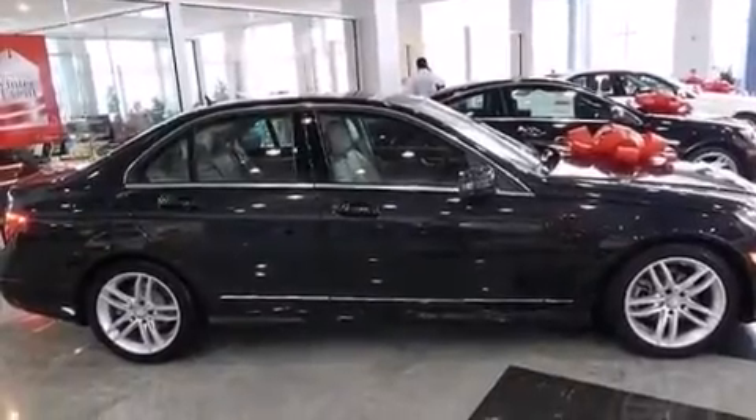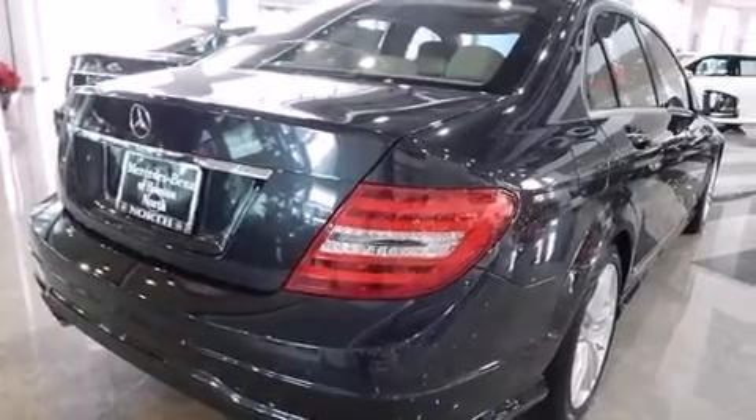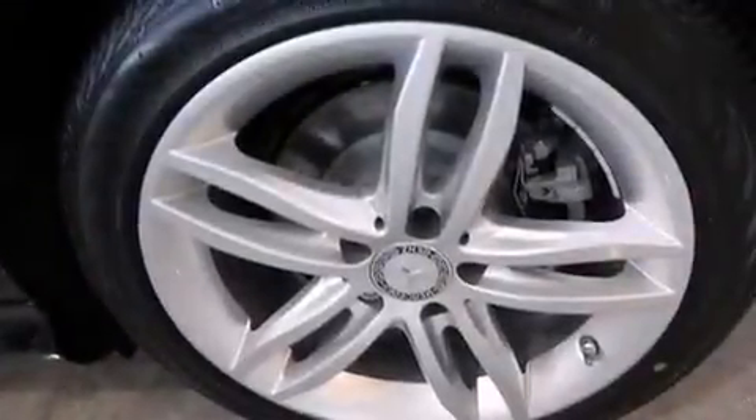Its top features and packages include a navigation system, Bluetooth cell phone integration, keyless go, voice recognition, a sunroof, heated seats, a multi-link rear suspension, and a turbocharger.